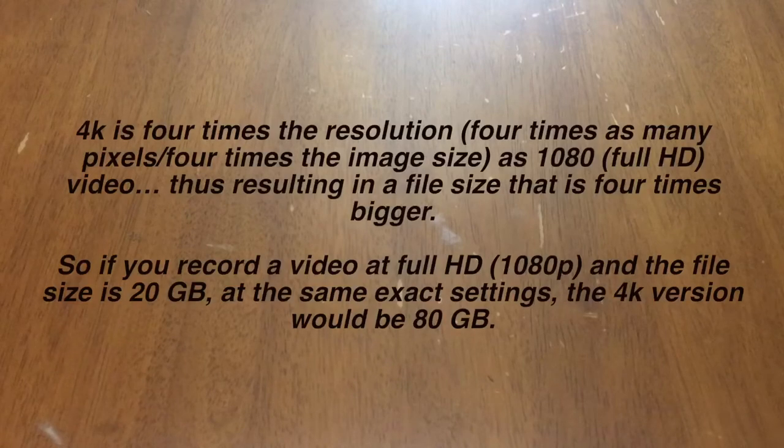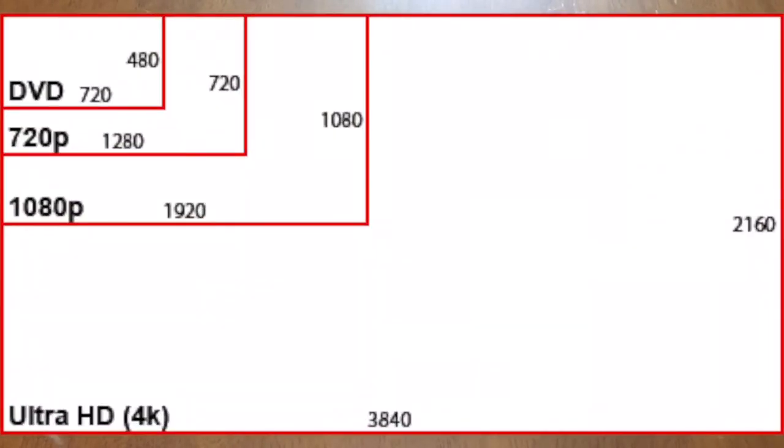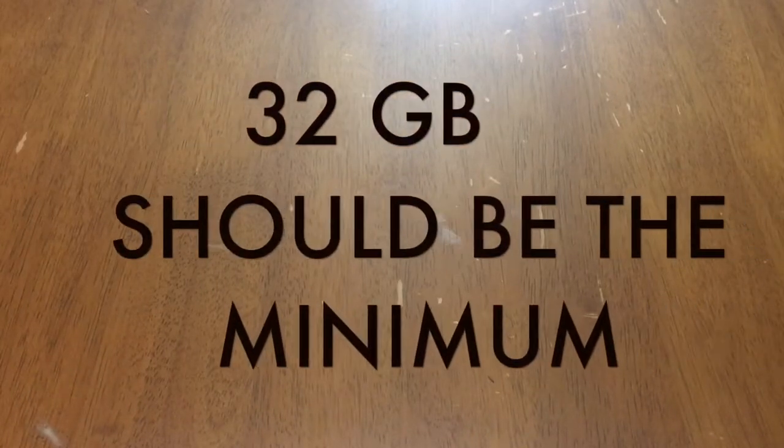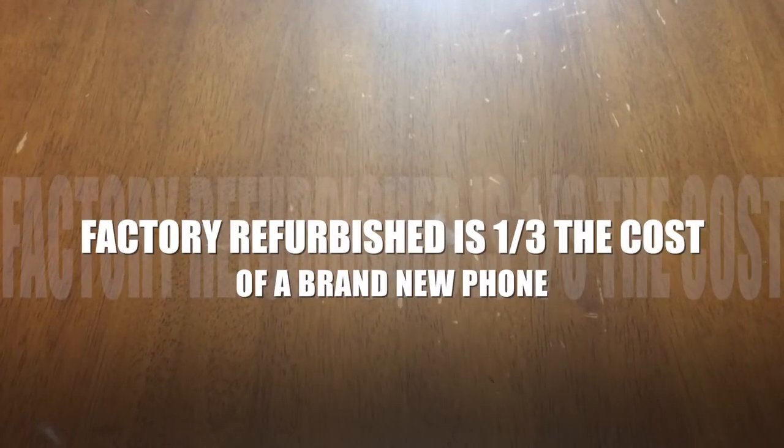I don't film in 4K even though my phone can do it, because 4K takes up a lot of memory — not only on the phone but on my computer when editing. Most people are only going to see it at 1080p anyway. A phone with 1080p quality is good enough. Get the highest gigabyte storage you can afford. I have 128 gigabytes. I bought this phone off eBay — it's a factory-certified refurbished phone and I only paid a little over $300 for it.